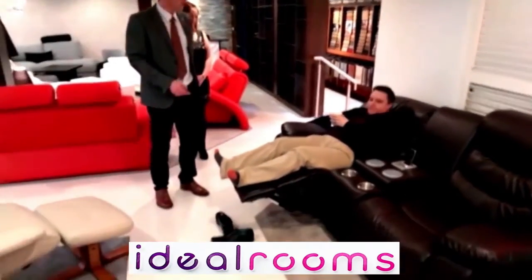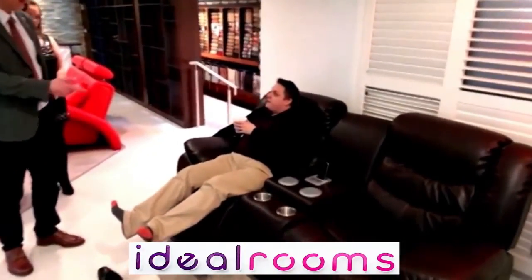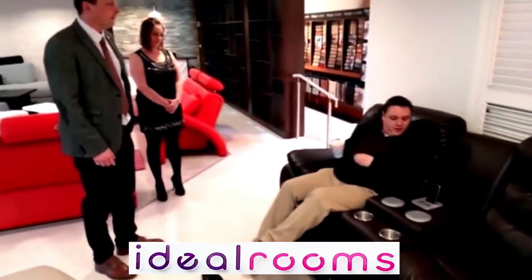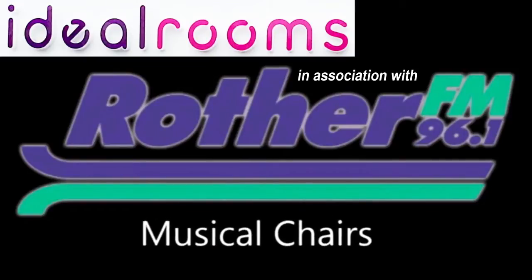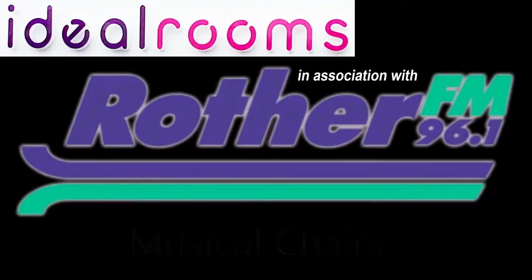Do you want to give it away? Do you want to do a piece on video as well? We can do a little — if we're going to give it away, yeah, we do. We'll get out of the way, get my mug out of it. And then you can do a little bit. Musical chairs on Rother FM with Ideal Rooms. Fitzwilliam Road, Nyssen and Roundabout Rotherham. Modern living for less. Here it is.